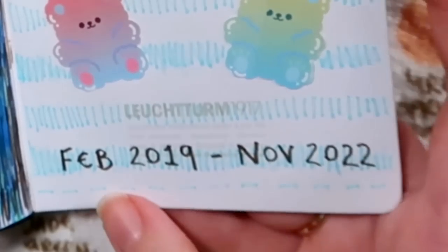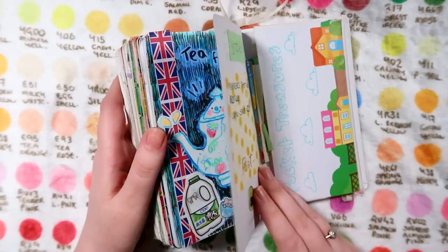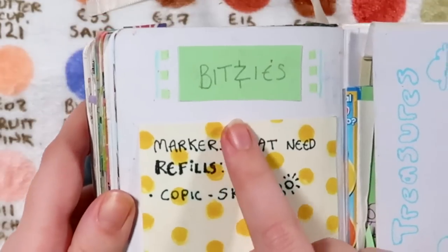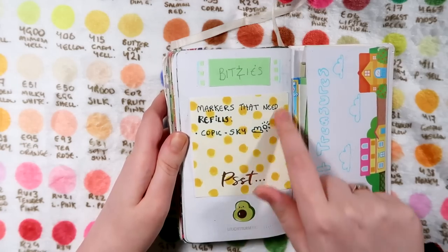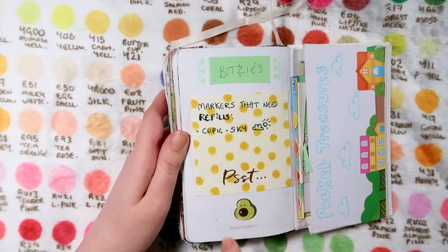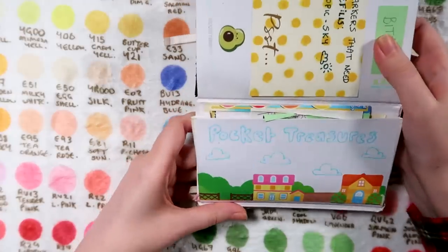These are the dates of how long this sketchbook was in use - from February 2019 to November 2022. Over here I've written the name of that Rimsies currency so I don't forget it - Bitsies. I was keeping track of any marker refills I need, and apparently there's only one. Then this back little pocket - I've written 'pocket treasures' and it's got this adorable washi tape that looks like a little town.